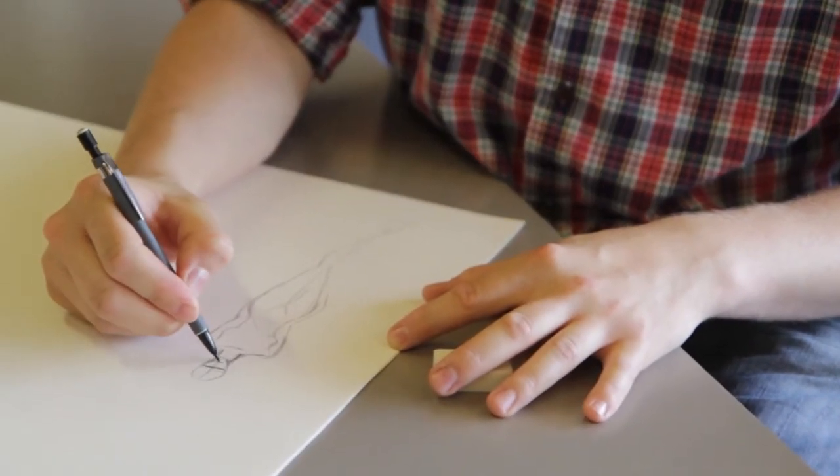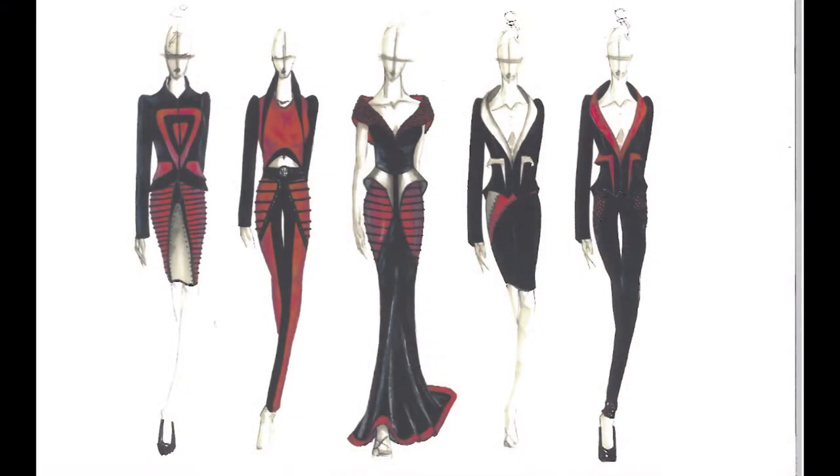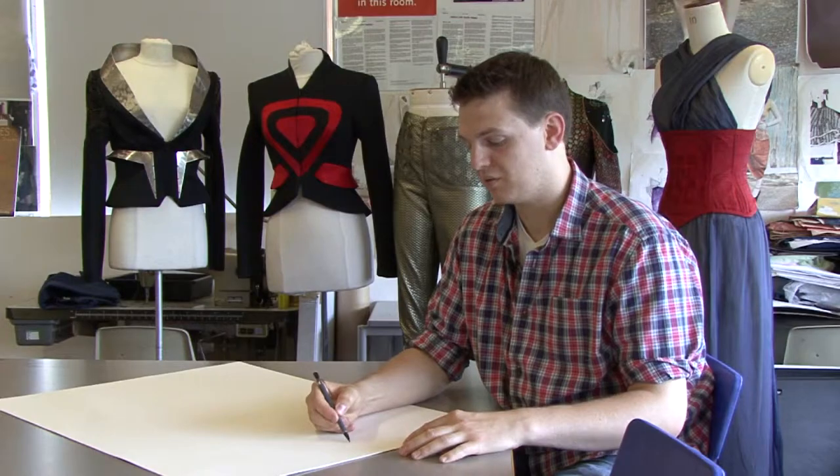The first thing I found difficult was having to draw figures, because I couldn't draw a body that looked normal. My friend — she's actually a tutor, Chantelle Stevenson — taught me a way to do it.